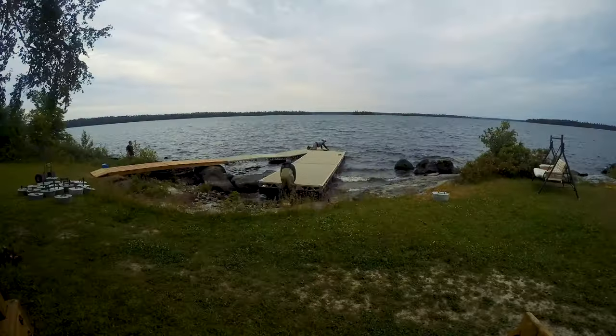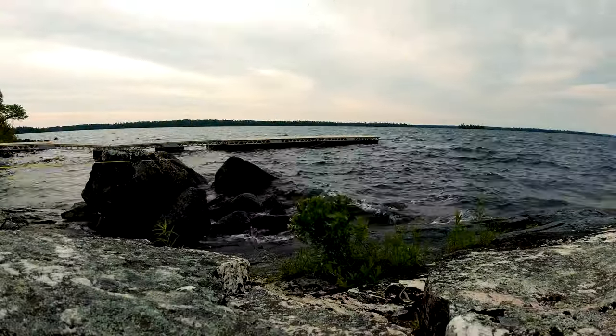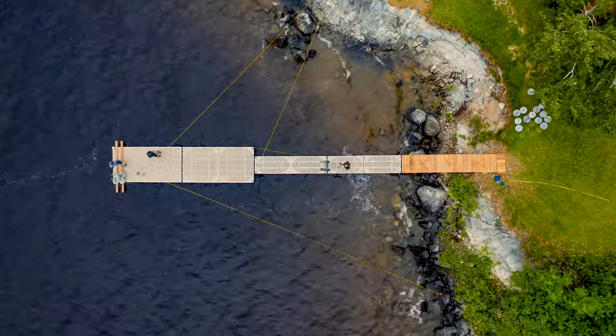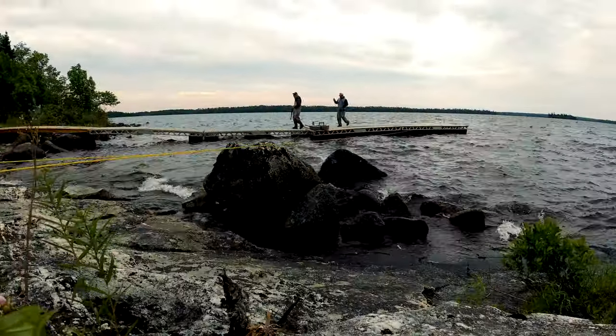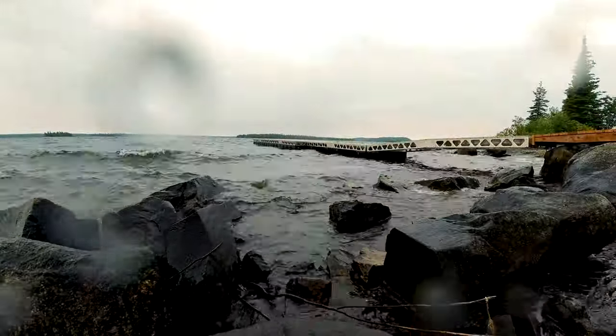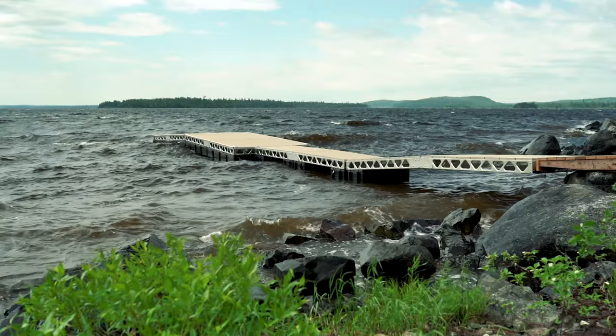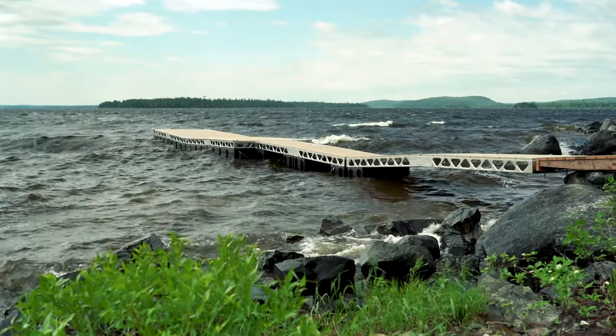We went with a floating dock system given that this lake sees a drastic variation in water levels throughout the season. The floating structure allows the dock to adjust to the water levels easily. With the large waves that come through, the through-flow decking installed on top of the docks ensures that water can move through the dock itself. It's a stable system and it can definitely withstand the elements up here.